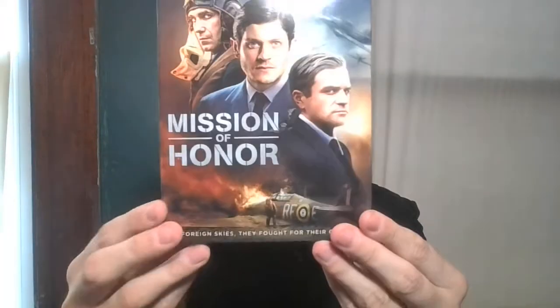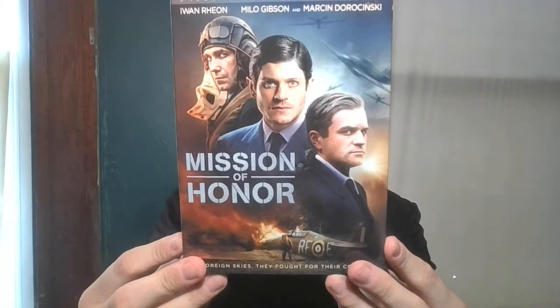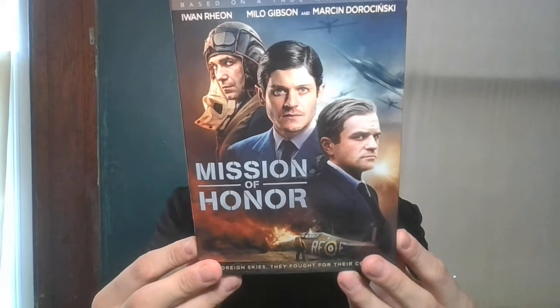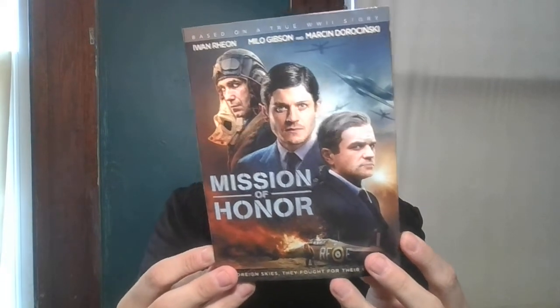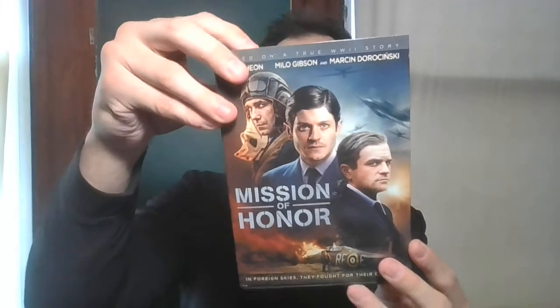Next up is Mission of Honor. I think it's a story or movie about England — the Battle of Britain. It came with a slipcover.